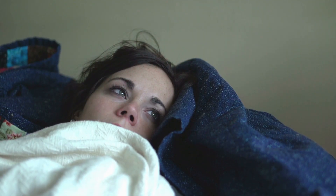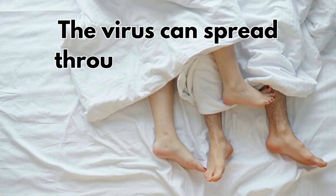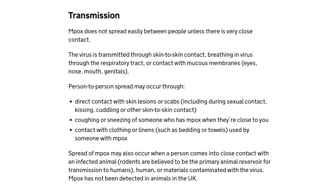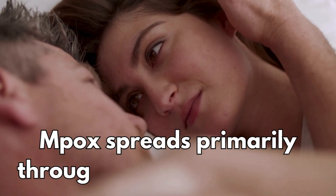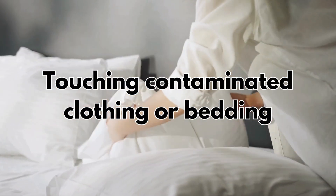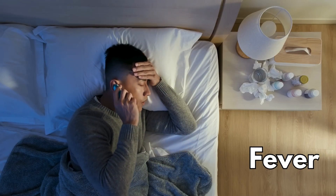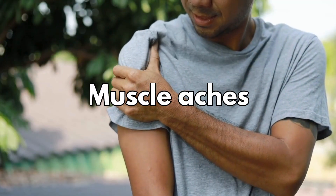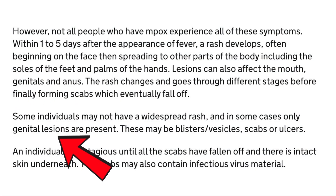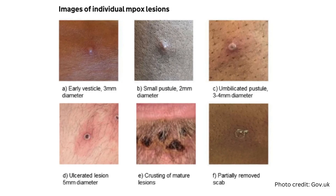So why should this matter to you? Well, while no cases of CLAD1 MPOX have been detected in the UK so far, the virus can spread through close contact, and it's important to be aware of the symptoms and how it spreads. MPOX spreads primarily through skin-to-skin contact, respiratory droplets, and even through touching contaminated clothing or bedding. The symptoms start between 5 to 21 days after exposure and usually include fever, headache, muscle aches, and a distinctive rash. The rash often starts on the face or genital area before spreading to other parts of the body, going through several stages before eventually forming scabs, which can also be infectious.